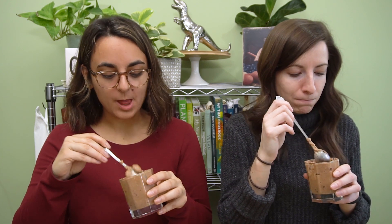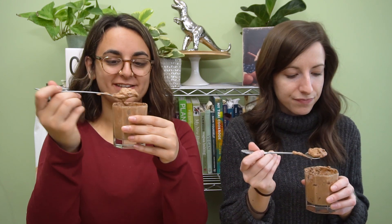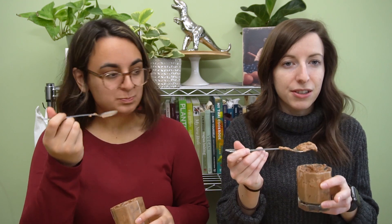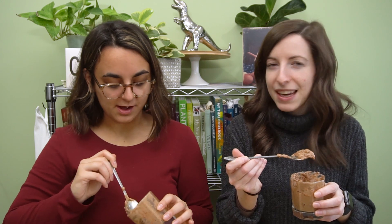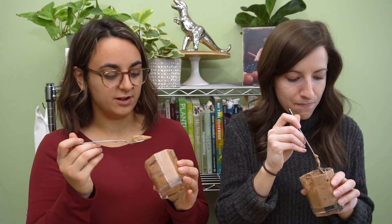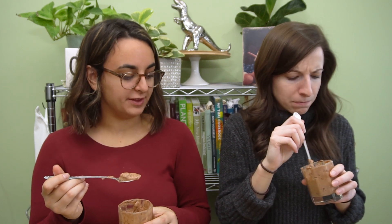Dessert time! It's so good, so simple. Aquafaba still blows my mind — there are only three ingredients in this. Non-vegans need to learn about this science. When you first put it in the blender and start blending it has a smell, but now it's gone. Chickpea water — aquafaba — is like the definition of the perfect glow-up. It's such a good way to end this meal, everything goes so well together.